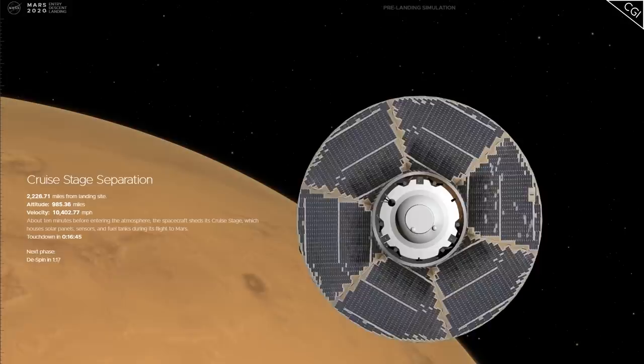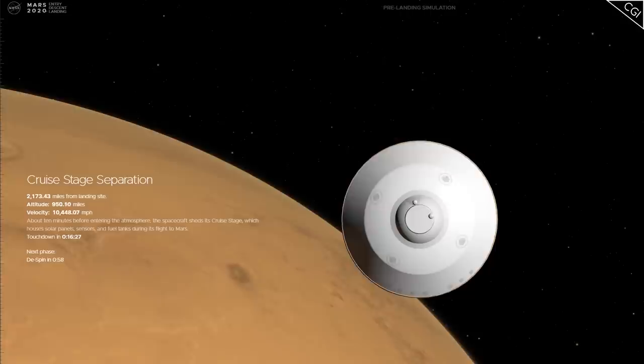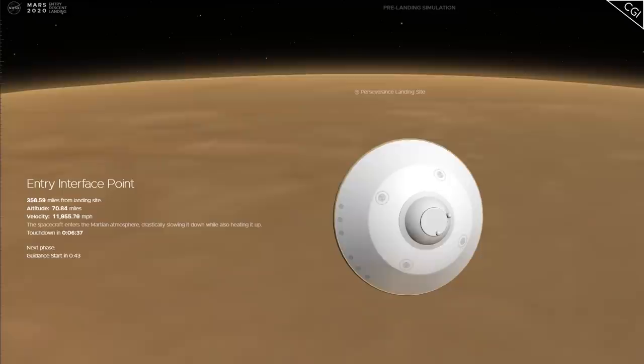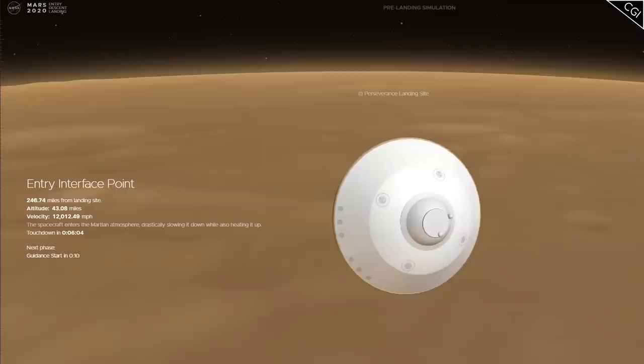First, about 4,000km from the landing site, and travelling over 16,000km per hour, the cruise stage is detached, and thrusters are used to stop the craft from spinning. At an altitude of 120km, the craft has sped up to over 19,000km per hour, but it's here that the Martian atmosphere begins slowing Perseverance down.